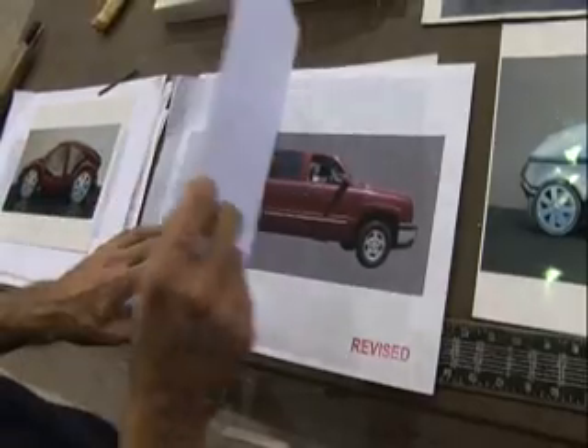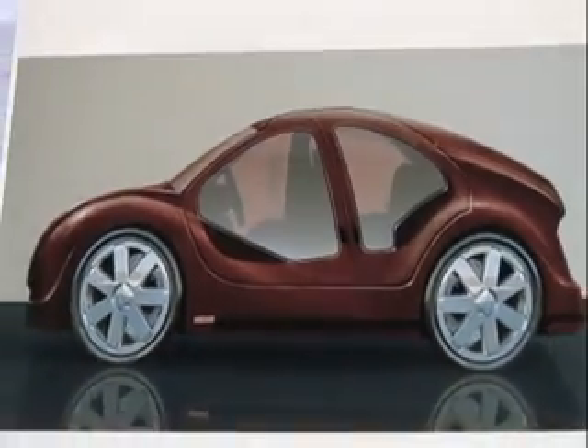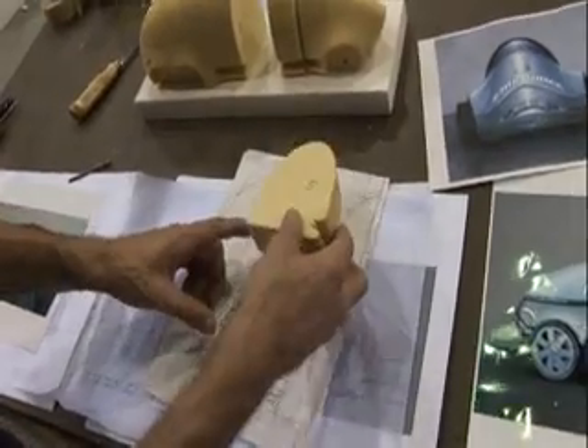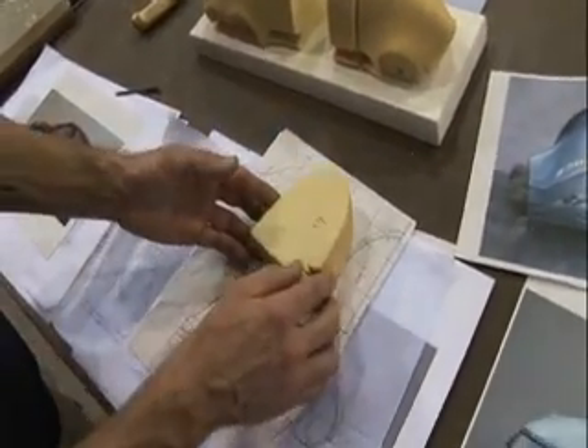We're here at Playa Vista Studios today to take you through the design and concept of the cars for the movie Click. We usually start with a concept rendering. After we get the concept drawing, we build the model and then we blow it up to full size. We do that by cutting the model up into two-foot segments and then we draw the contours or the outside shape, lay that down on graph paper and then blow it up on bigger graph paper.